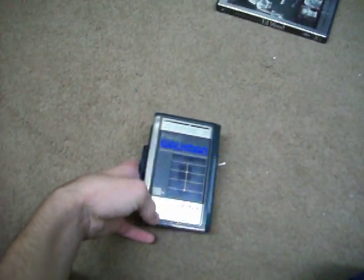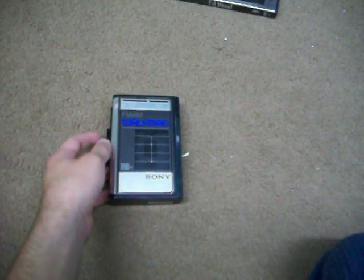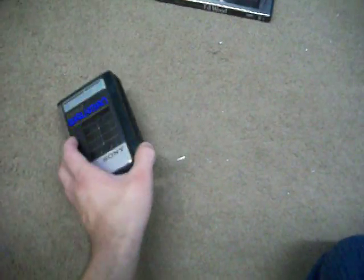Alright, we got some yard sale finds today. Let's start here with the Sony Walkman I got for $3. It has a missing belt clip, and the belt in it doesn't work anymore. It's gone bad, so I'll need to replace that.